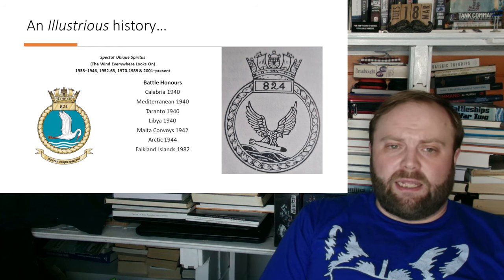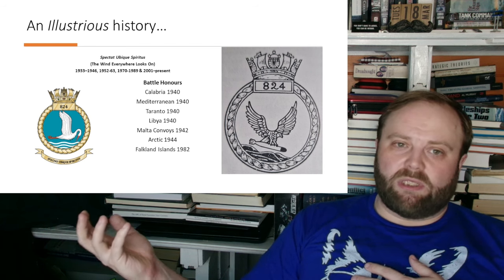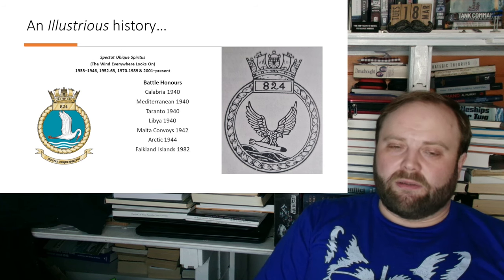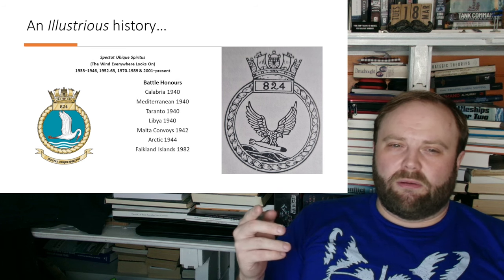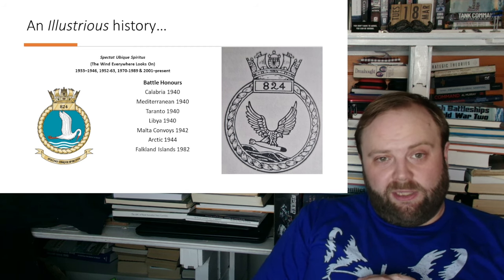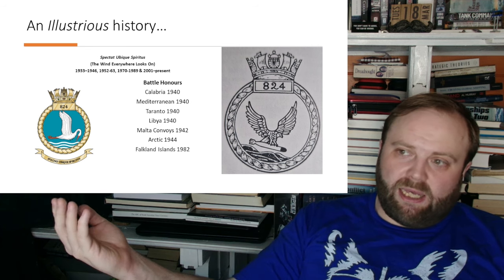Let's consider their battle honours. It's worthwhile noting that I could find quite easily online their modern squadron insignia — this lovely squadron insignia. But their older squadron insignia, which is an eagle carrying a torpedo over rough water — somewhat reminiscent of certain American squadrons — is rather appropriate: you might notice the water is not quite level, it's at an angle, which is fitting for where they started their career in the North Sea.